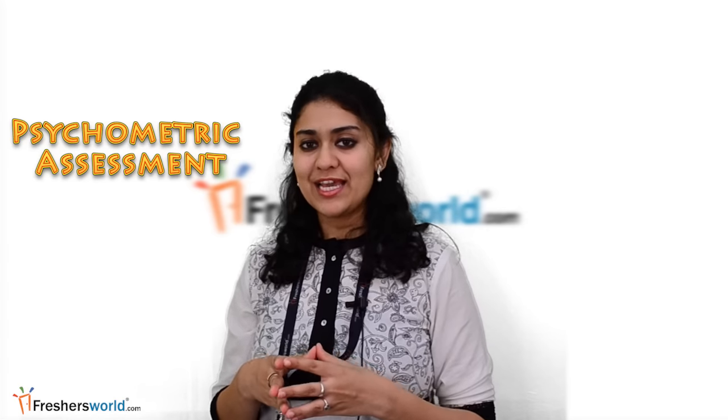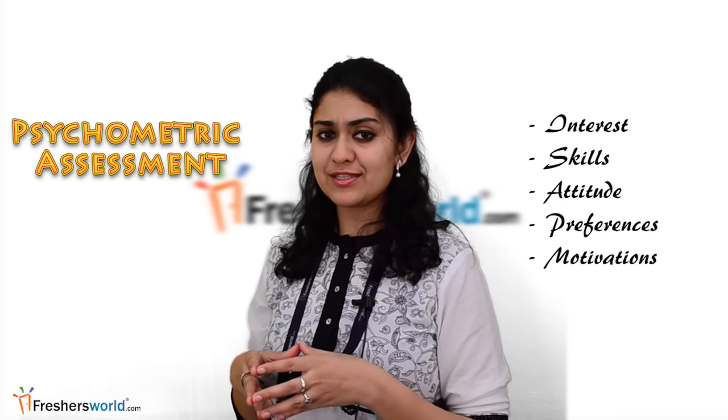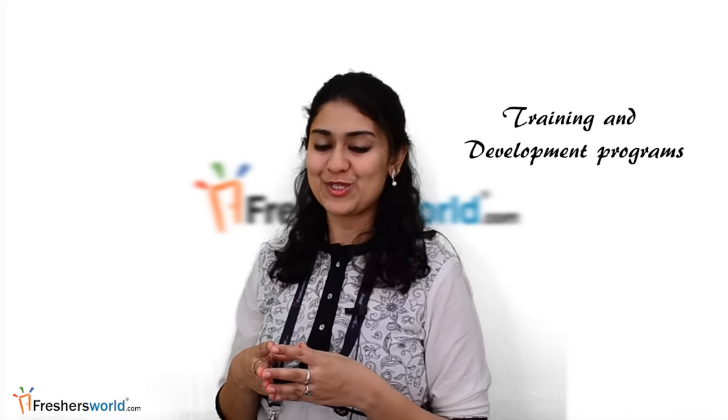Psychometric test: the assessment to evaluate a candidate's suitability for a specific job role. It will evaluate the candidate's interest, skills, attitude, preferences, and motivations, and will suggest the best matching profiles. It is an advanced tool that can also be used for employee evaluation to build training and development programs for experienced profiles and leadership roles.